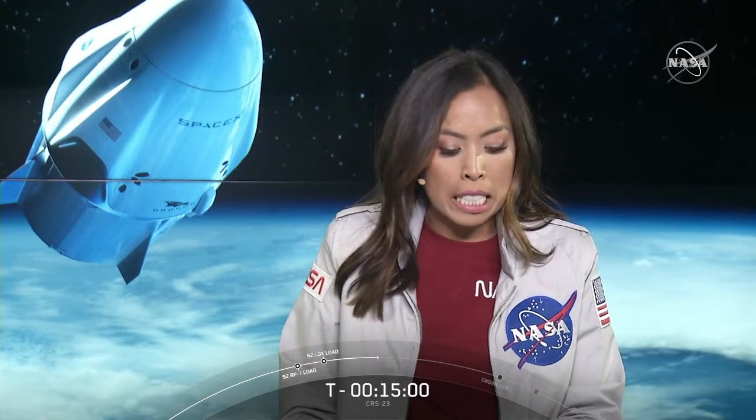Today's launch attempt has ended in a scrub. We have another attempt scheduled tomorrow at 3:14 a.m. Eastern Time — that's tomorrow, Sunday, August 29th, at 3:14 a.m. Eastern Time. Our launch coverage will begin here on NASA TV and the SpaceX webcast at 2:45 a.m. Eastern Time. We hope you set your alarms and join us here again tomorrow. Thanks, everyone.